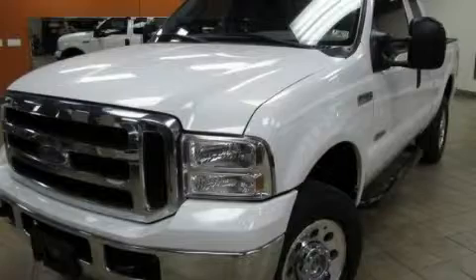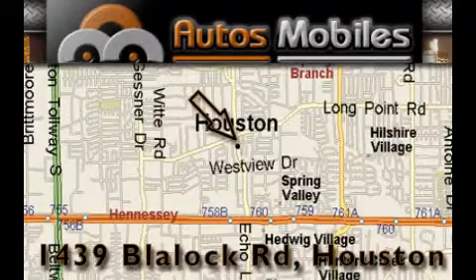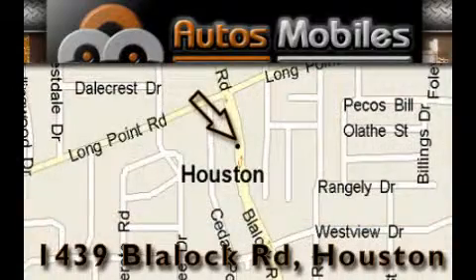Contact us today and schedule your opportunity to see this vehicle in person. Autos Mobiles is located at 1439 Blaylock Road in Houston. Our goal is to exceed all of your expectations to ensure that you'll return for future visits.